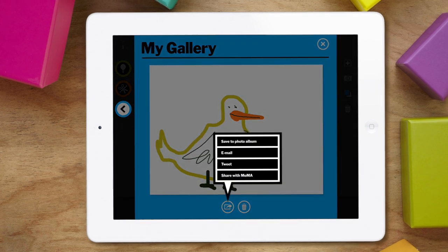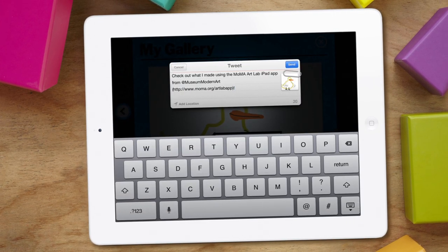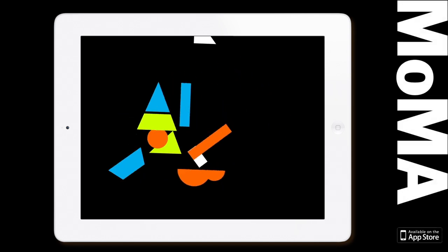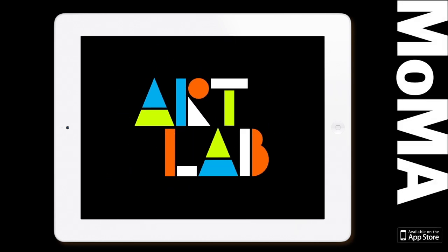Save artwork in your gallery and share it with friends and family. MoMA Art Lab, inspiring all ages and available now in the App Store.